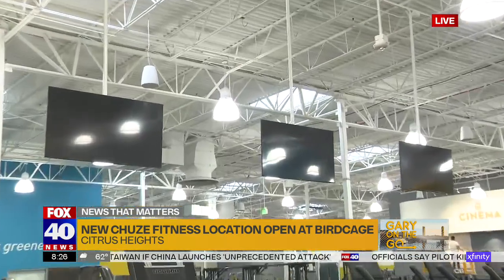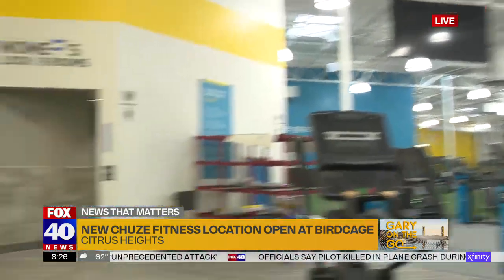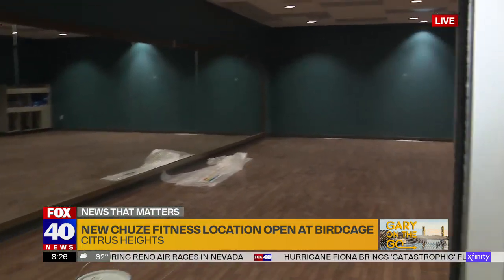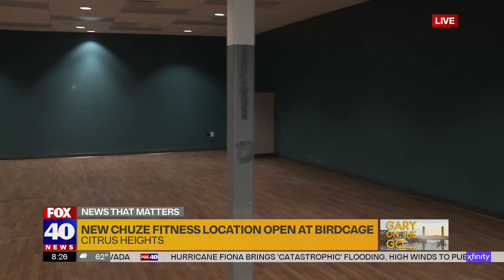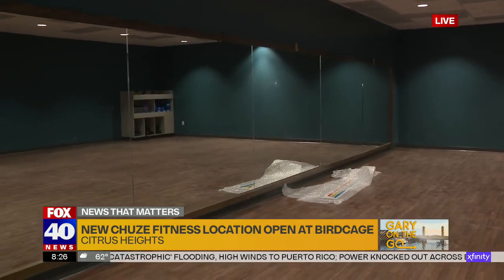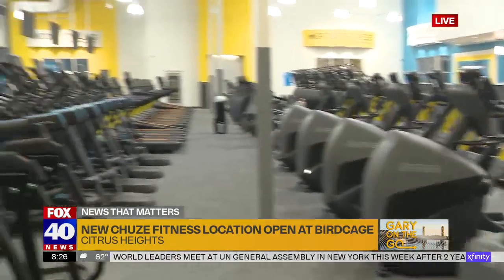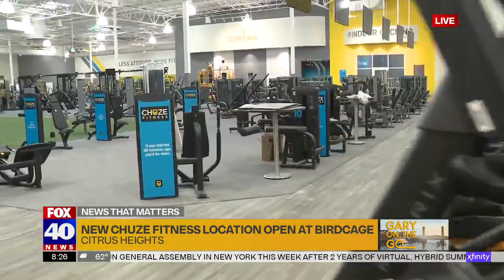The studio right here is where you're going to do a little yoga and things like that. We have a heated studio. What I don't understand is you have so much here — so many amenities, so many different things to do. Even a swimming pool where you can swim laps. But the price starts at $9.99? That's right, $9.99 for all of this. What a deal.